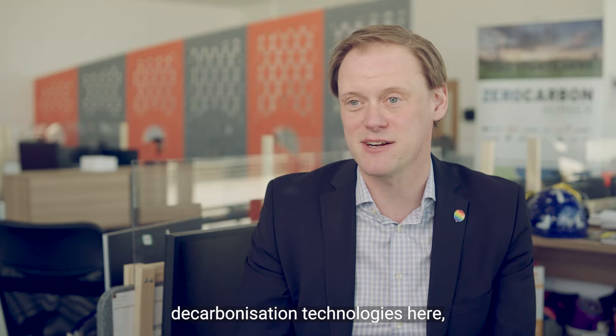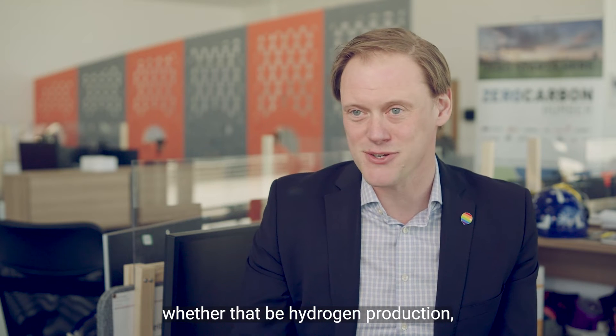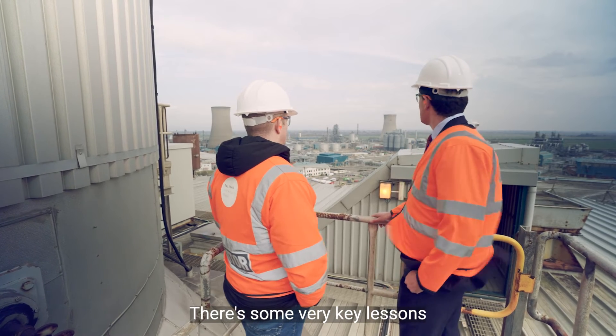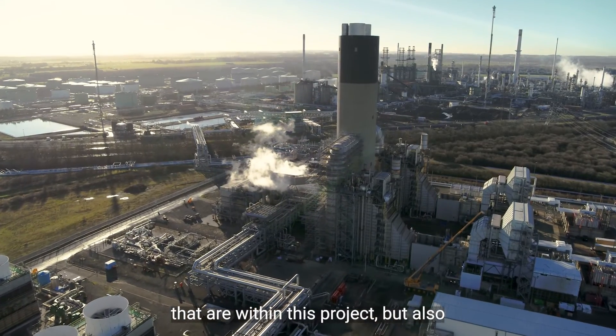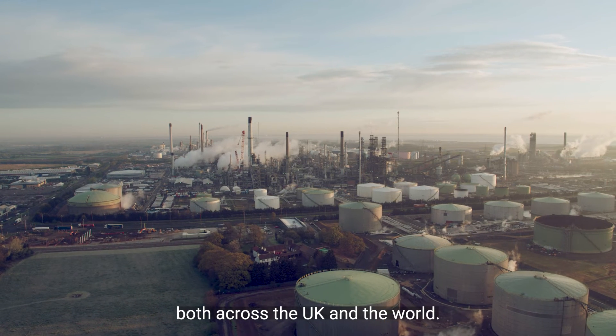We've got a wide array of decarbonisation technologies here, whether that be hydrogen production, industrial decarbonisation or power decarbonisation. There are some very key lessons that we can learn from that and share them with the other clusters within this project, but also hopefully share them more widely both across the UK and the world.